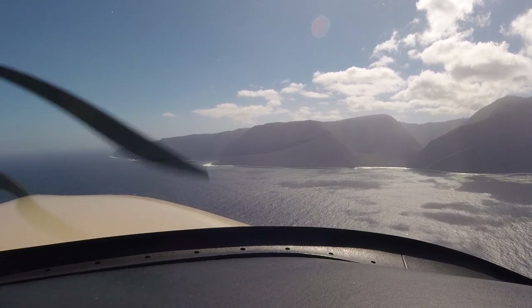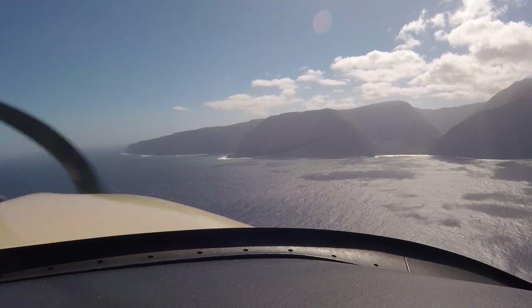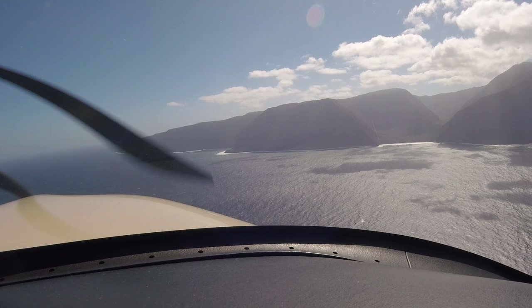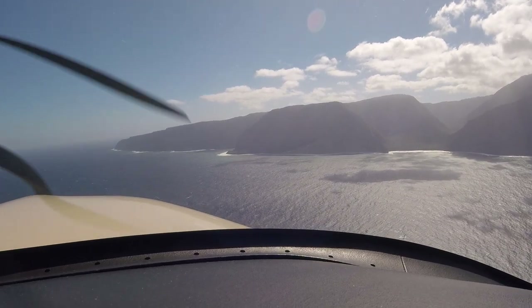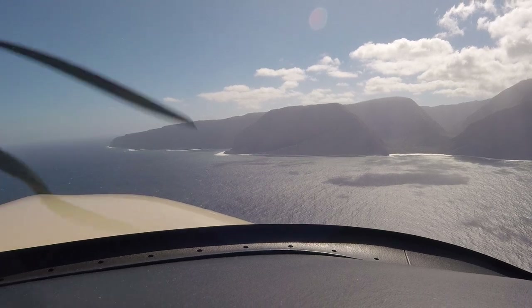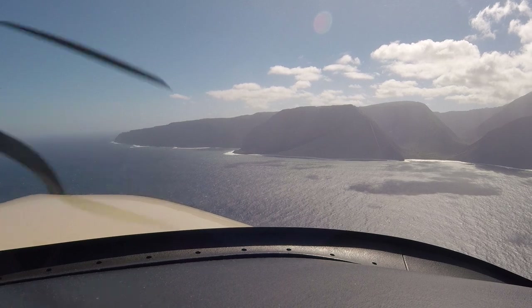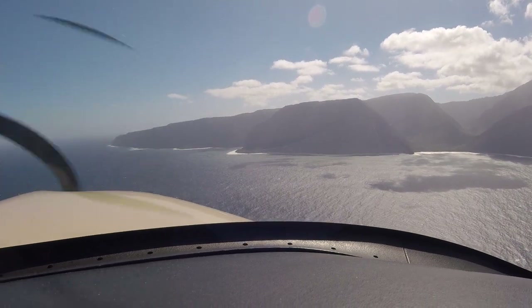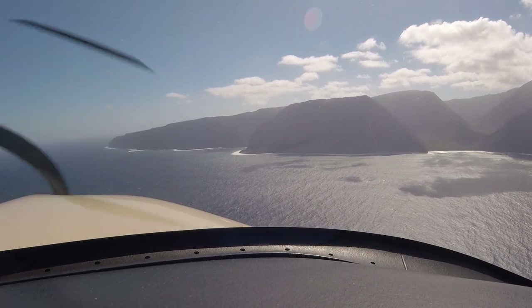If you had one of these in LA and you put full tanks on it, you could go all the way to Seattle. Oh yeah, that's great. You could do it on one of those on a long trip like that — recline the seat a little bit, you've got XM radio. XM is actually used for the weather, but you can also listen to all the channels.